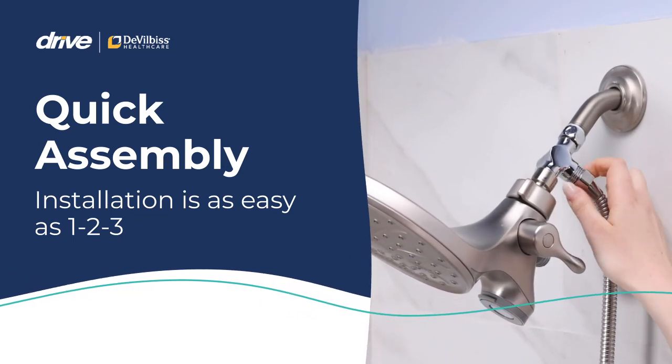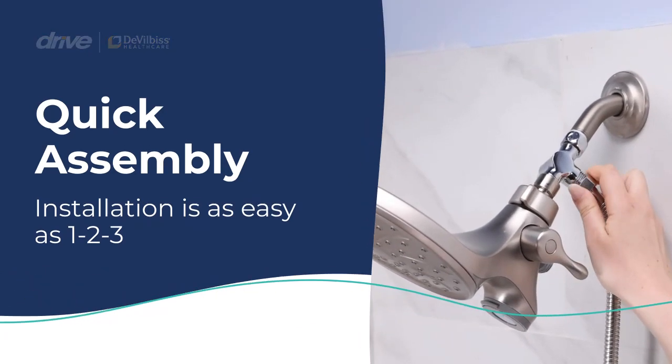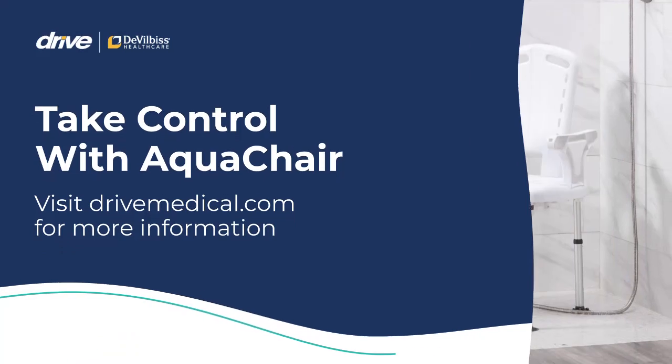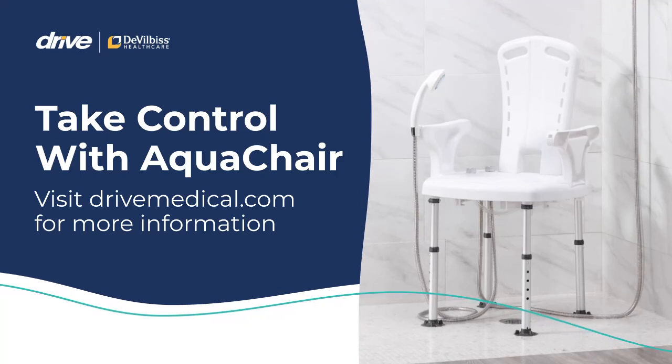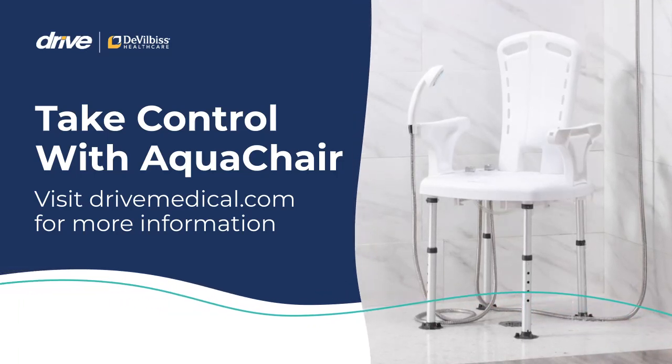Don't wait — act now. Take control of your safety and personal hygiene and make bathing a breeze with the innovative Aqua Chair from Drive DeVilbiss Healthcare.